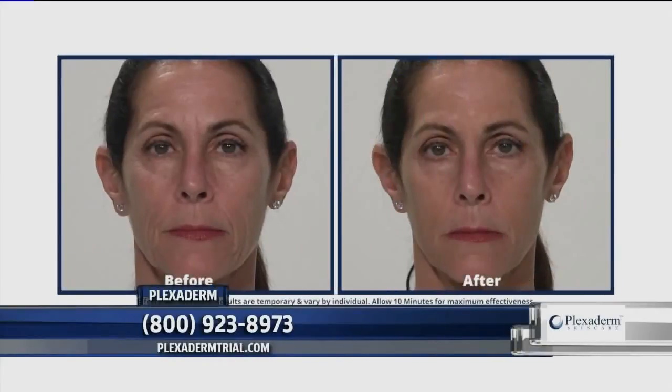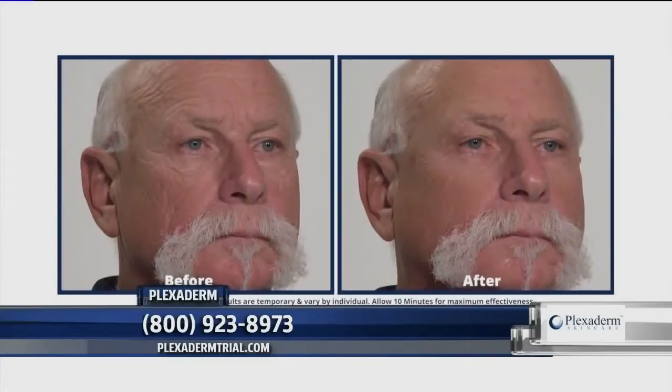Let's talk about these before-and-after pictures. What are people seeing when they put Plexiderm on their face? Plexiderm is simply a serum. You put it on clean, dry skin and then you let it set for 10 minutes. And what you're seeing is how those lines, those creases, those bags go away for the day, because we're creating this beautiful invisible shield on the skin.